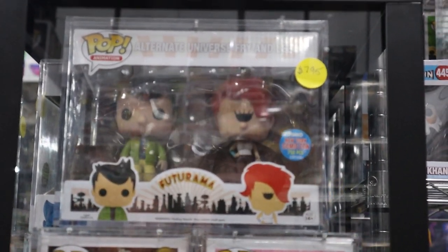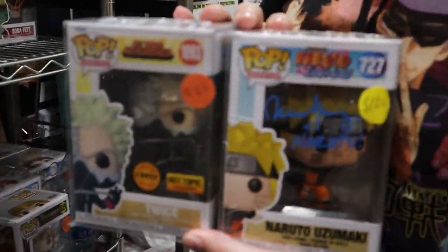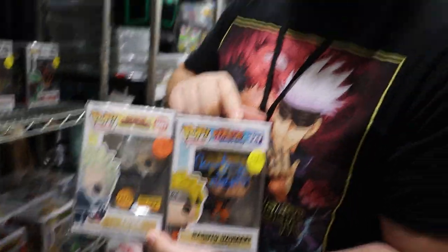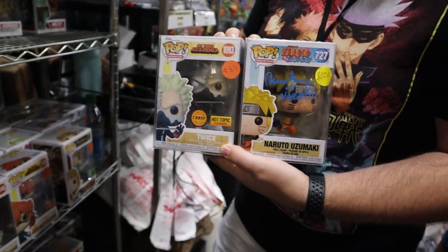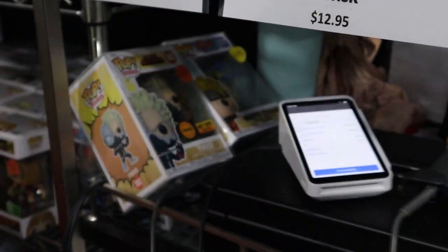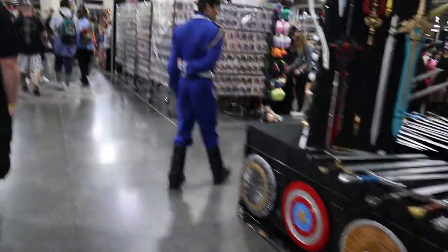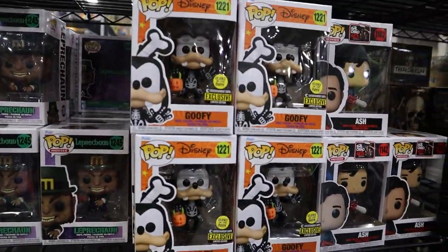The alternate universe Fry and Leela — that's awesome! So here are a couple of good ones they found for me: a Twice Chase and also a Naruto signed as well, though not signed here at the convention. Those might be some good ones for the giveaway. I'm going to buy those two for the auction — can't decide if we'll give them away or auction them off, but those are cool.